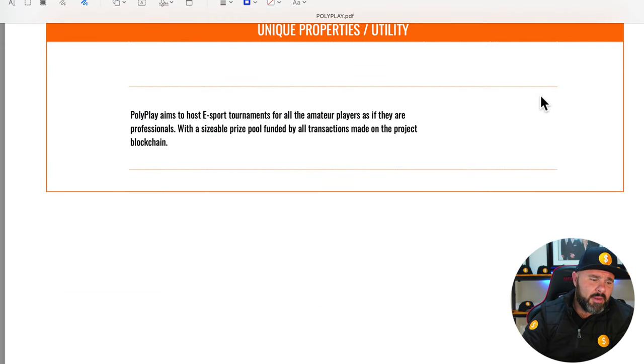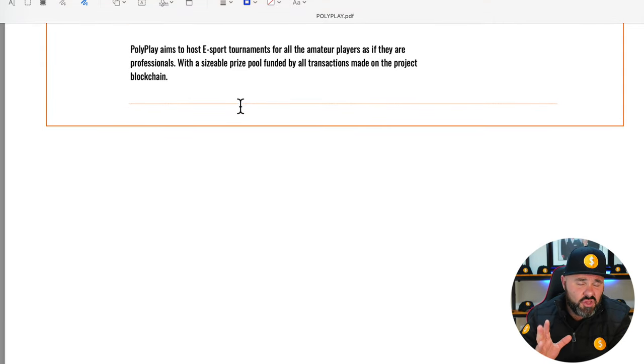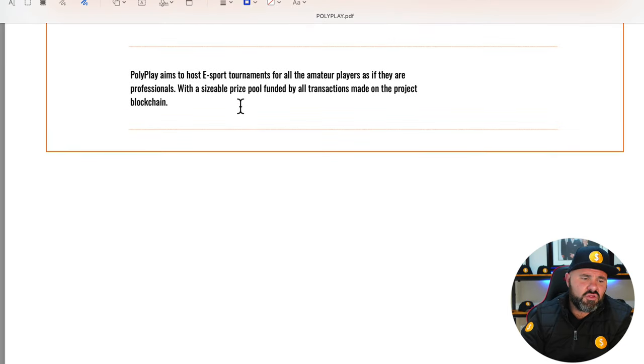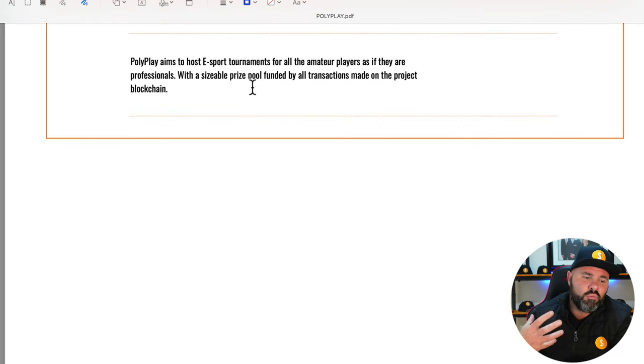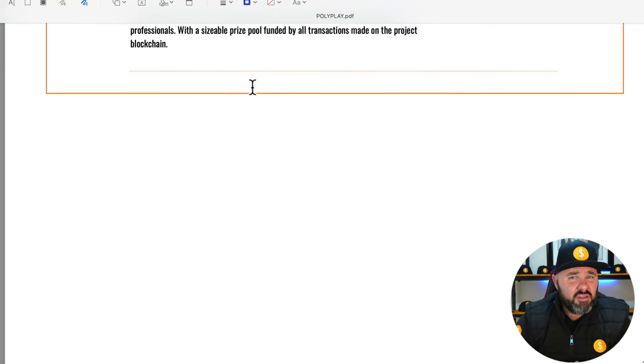The next thing we look at is the unique utility of the project. With 5,300-plus crypto projects out there, most are pretty much doing the same thing and copying each other, so we really want to find out what makes this one unique. Polyplay aims to host esports tournaments — not the only coin looking to do that, but they are targeting all amateur players, which is unique. They're looking to create a sizable prize pool funded by transactions made on the project blockchain. I actually think this project might have merits over the long term, though it is still very shaky to put any money into.